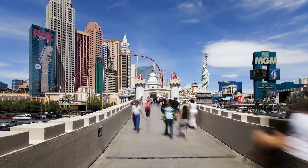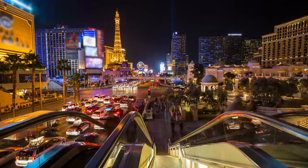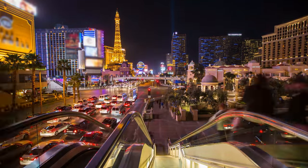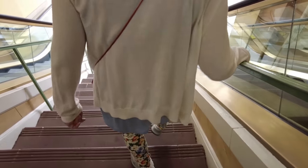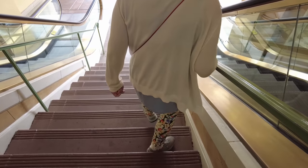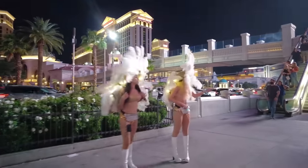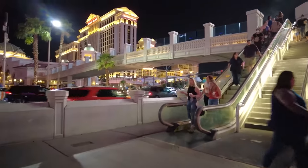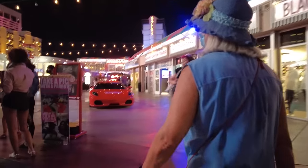Starting with one of my biggest pet peeves: escalators. The way the city designed the overpasses so that pedestrians don't need to cross the street is one of my favorite things about walking all over Vegas. But I have never been to Vegas where there weren't at least a few escalators that were turned off or broken. If you are not able-bodied or have trouble climbing stairs, it can really become a hassle to find the elevator or have to climb the escalator like normal stairs — and when it's outside in 110-degree heat, suddenly you look like you just ran a marathon.